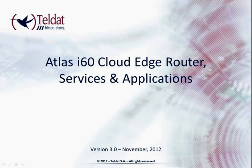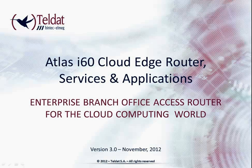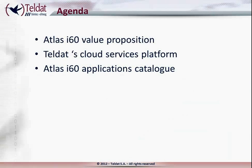Atlas i60 Cloud Edge Router: Services and Applications. Enterprise Branch Office Access Router for the Cloud Computing World. The Atlas i60 Value Proposition.